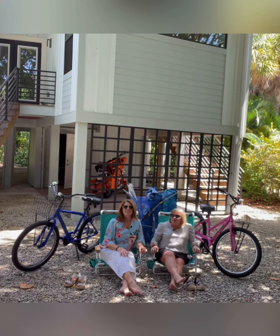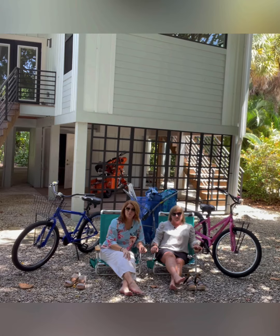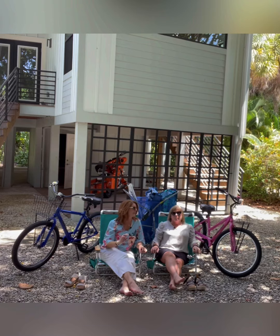Hi everyone! We are sitting in front of this beautiful home in Sanibel. It's our newest to the market vacation rental. It will be available starting November 1st including season. Right this minute it's available for season because it just came on the market.